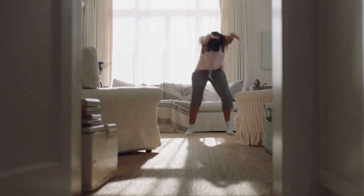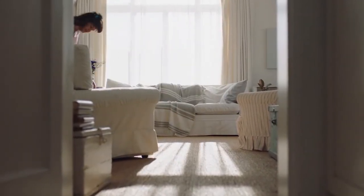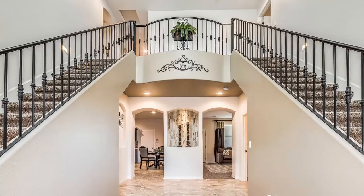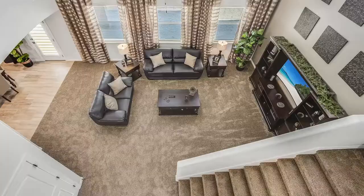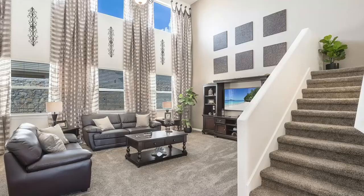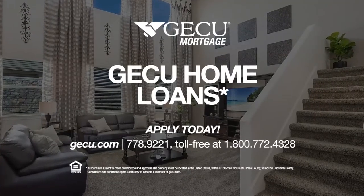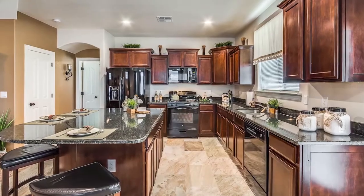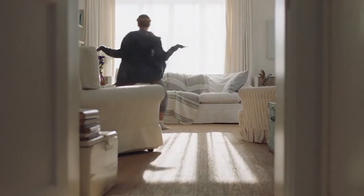Carefree Homes and GECU Mortgage have seen this reaction before — it's referred to as the Dream Home Happy Dance. It happens upon entry in our gourmet kitchens, our luxurious master baths, or just about anywhere throughout our many open concept floor plans. Isn't it time to build your carefree dream home? Contact GECU Mortgage. They'll assist with pre-qualification so you can find the dream home that works best for you, and they'll be there throughout the entire home buying process.